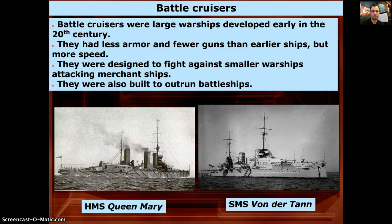Then you had the battle cruisers, which were large warships developed early in the 20th century — less armor and fewer guns than the Dreadnoughts, but faster because they were lighter. If they got hit they could be damaged pretty easily. They were designed to fight against smaller warships and to protect merchant ships bringing supplies from America to Europe, built to outrun bigger battleships — a stick-and-move strategy.